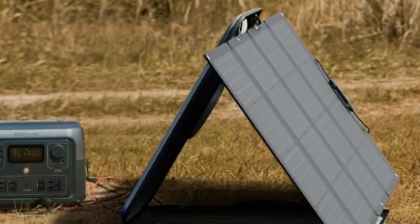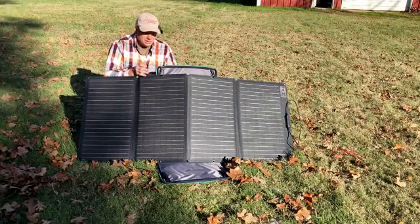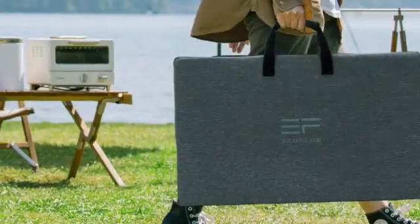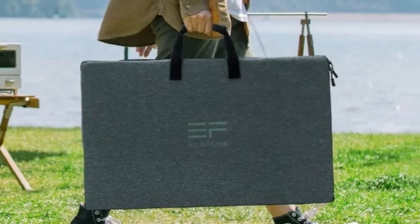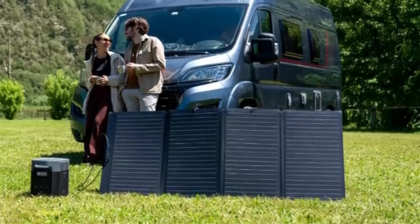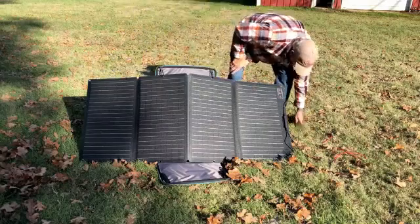Portable solar panels are waterproof and designed to be used outside to capture sunlight, but the EcoFlow 160W has an IP68 rating — one of the highest weather resistance ratings of all the panels on our list. That means its components are safe from rain and particulate matter such as dust and dirt getting inside. The included carrying case doubles as the panel's stand, which works but can be awkward. An integrated kickstand would have been preferable, although it's hardly a deal breaker.